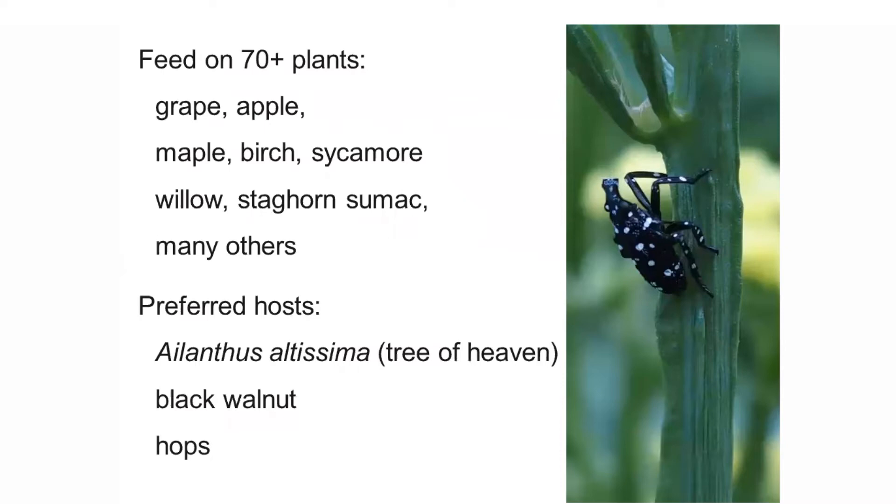The spotted lanternfly feeds on a wide range of plants — over 70 plant species. When young, they seem to feed on almost anything, including herbaceous plants like daylilies, basil, and cucumbers. But primarily they are a pest on woody plants. They feed on fruit crops like grape and apple, landscape trees and timber trees including maple, birch, and sycamore, as well as important native plants like willow and staghorn sumac.